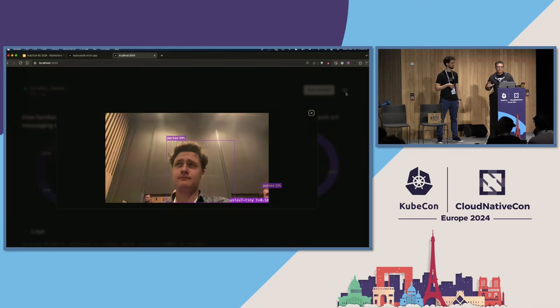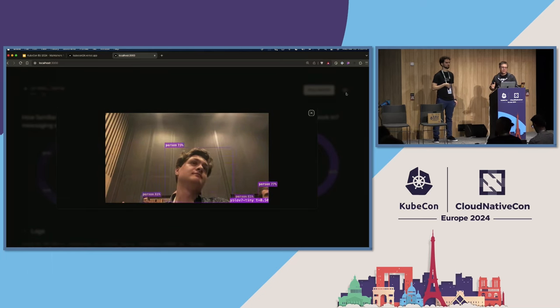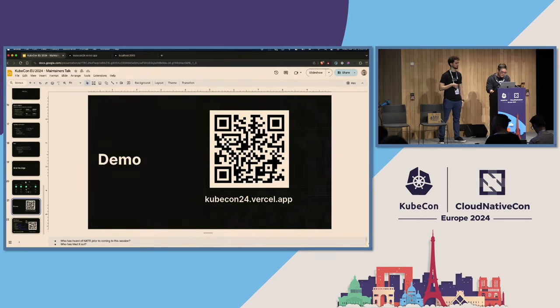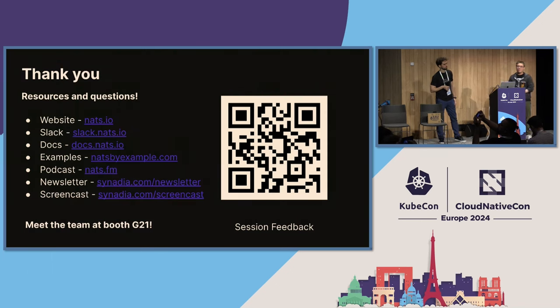This isn't just a fun silly demo — this is a collection of what real companies implement and how fast they're able to move with this. Thank you all very much for taking the time to listen. There are tons of resources about NATS — screencasts, docs, demos, and more. It's time for questions.